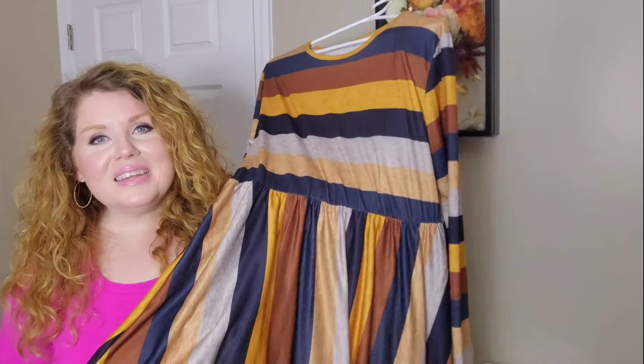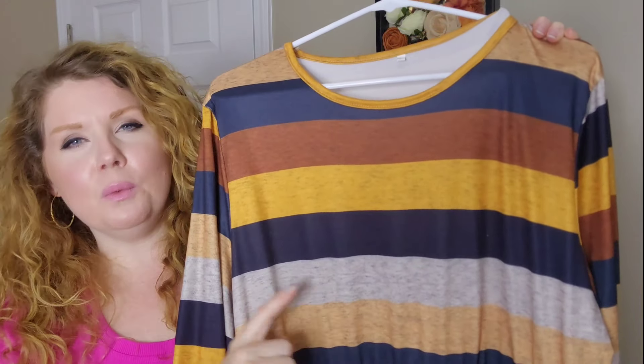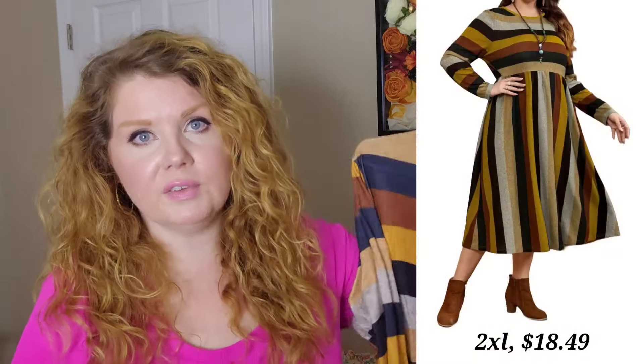Next we're getting into the dresses. I do have a few dresses, and I also paired them with one scarf and one shawl — those are going to be the last pieces in this Temu haul. We're going to start with this dress first — it turned out to be one of my favorite looks in this haul. When I took it out of the package I was like, oh, okay, it's cute, but it's really pretty when you get it on and I just love it. It did have quite a few wrinkles but they steamed out really easily. I love this. A lot of people do not care for stripes, especially on plus-size bodies, but I love stripes. These colors are beautiful — you have navy blue, black, mustard, brown, and an oatmeal-type color. I did go with the 2XL and it was the perfect fit.